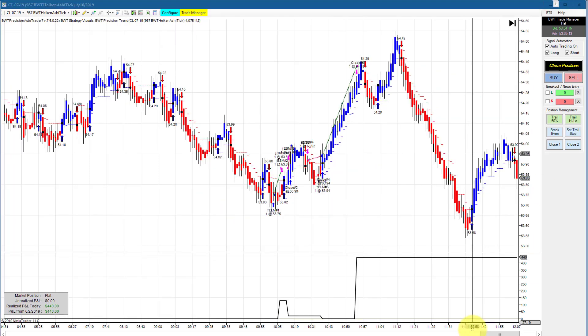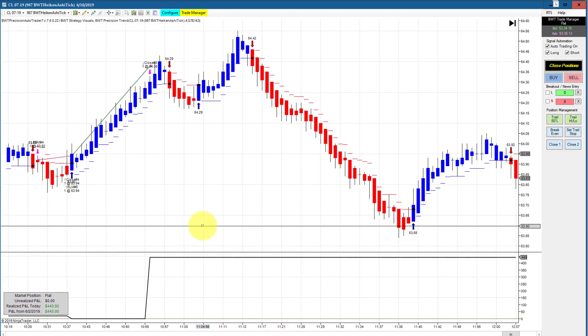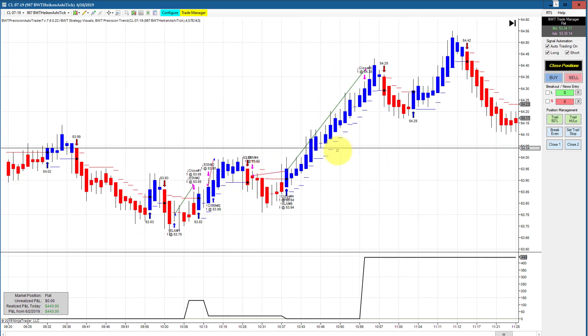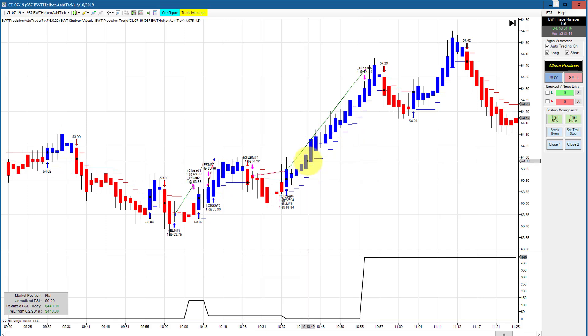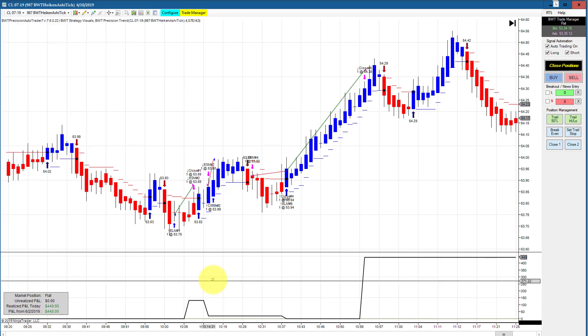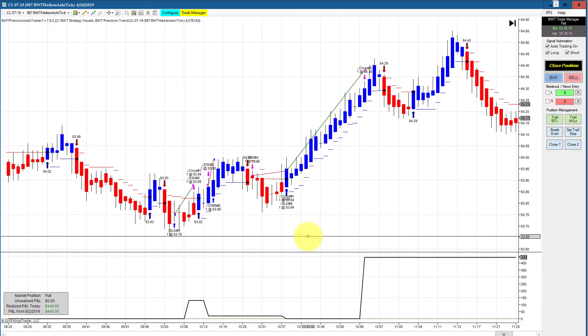The crude oil on a 987 tick Heikinashi chart had two relatively small losers and then a really nice winning trade, finishing at $440 for the day. The goal on this is $450, so it definitely hit its goal and had one tick of slippage.